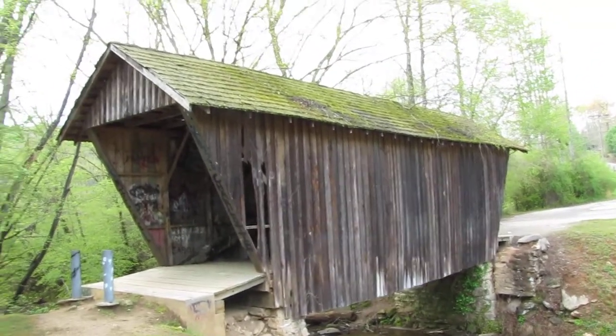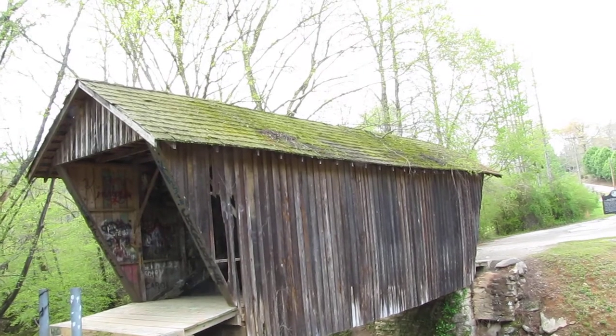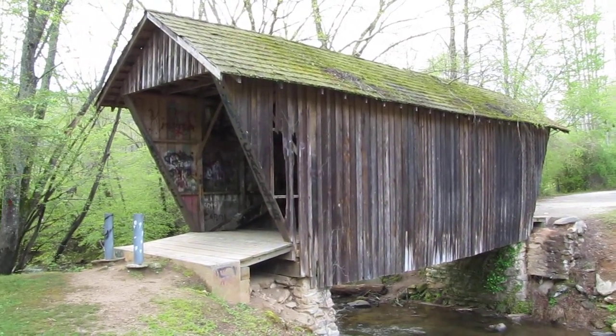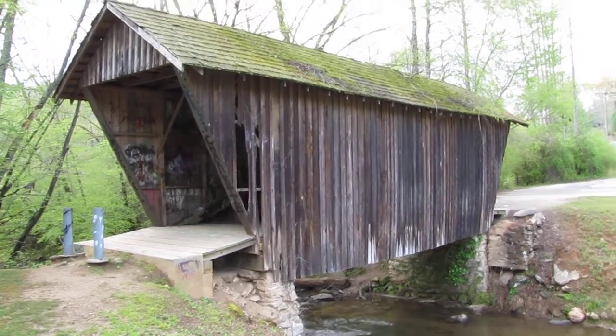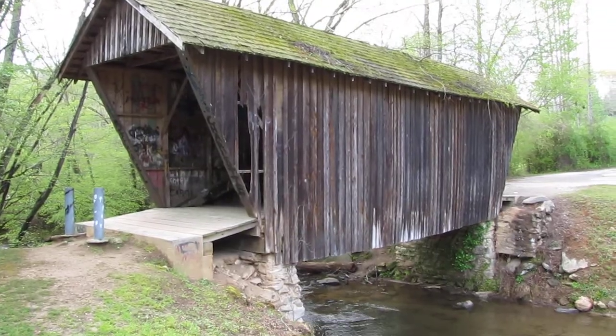As we come back to the bridge, we also see that the trees are damaging the roof on top of it. It's a nice little bridge, but unfortunately in bad shape — we can see on the left side there is also wood falling off.